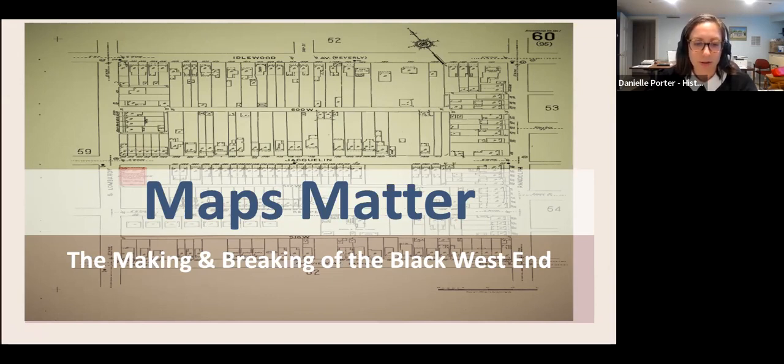Maps created by Harlan Bartholomew, an urban planner hired by Richmond to create the first comprehensive plan for the city in the 1930s and 40s, were used to destroy the Black community. Tonight's presentation will focus on Randolph, one of the last thriving and intact Black neighborhoods in Richmond to be disrupted by urban renewal.